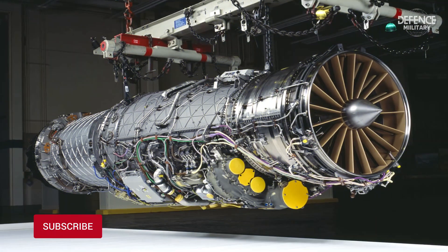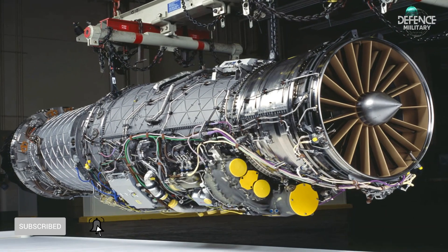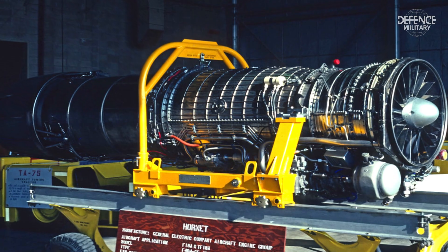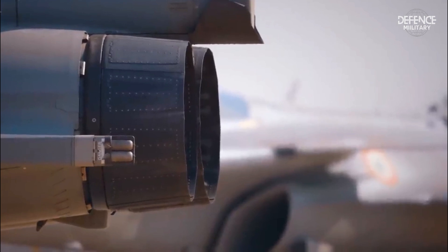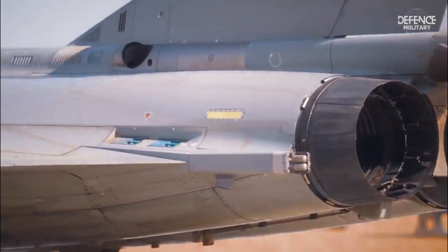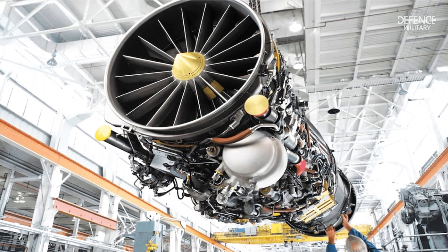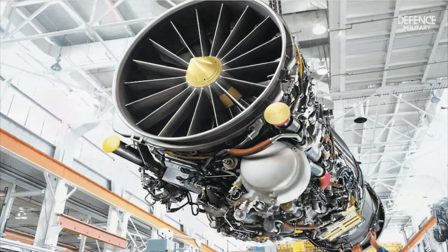The Tejas is powered by a single General Electric F404-GE-IN20 turbofan engine, which supplies the airframe with a dry thrust output of 11,250 lbf and an afterburner output of 19,000 lbf. The engine gives the Indian jet a maximum speed of 1,475 miles per hour, equivalent to Mach 1.8, and it can cruise at an altitude of 49,200 feet.